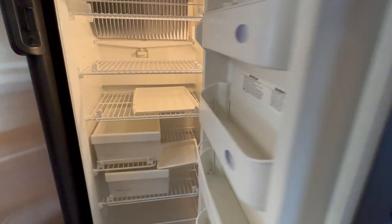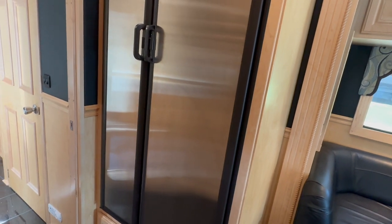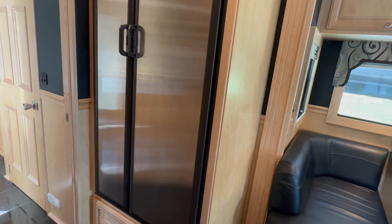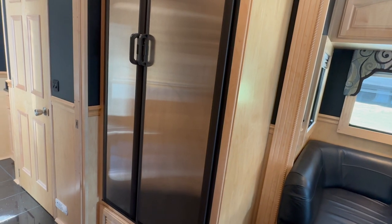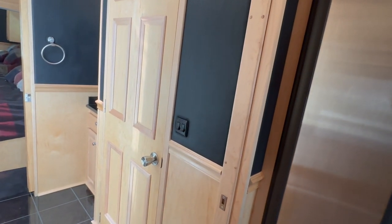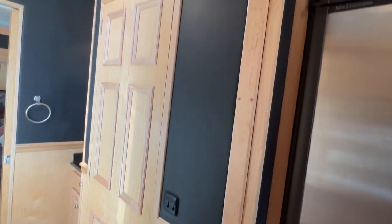Freezer on the left, fridge on the right — fridge and freezer works great, storage in both doors. If you were a huge fan of the Samsung or new Whirlpool residential-style fridges like you'd see in a new coach, I do sell those and we have one that will fit in here. But there's nothing wrong with this one — I'm just throwing that out there. We do offer that as an upgrade along with the outdoor Dometic cooler.